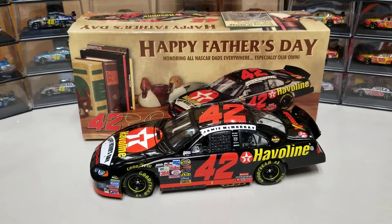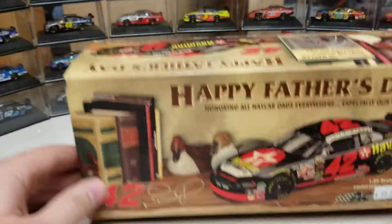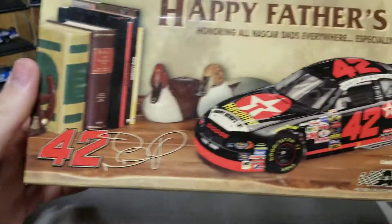This was the car that they kind of had a whole set of Father's Day cars running on that day. We're going to go ahead and take a look at the box and then we'll get on to the car. So you can see it is the basic 2004 box with a unique sleeve.